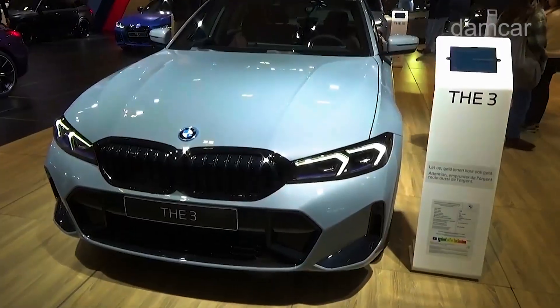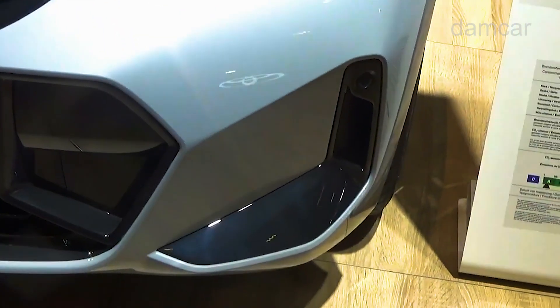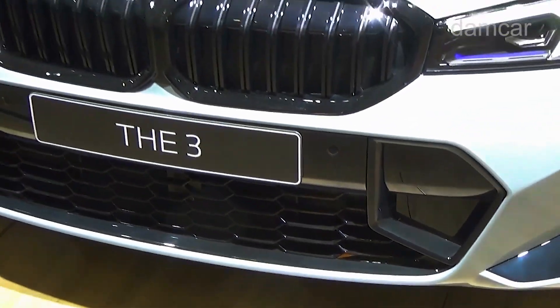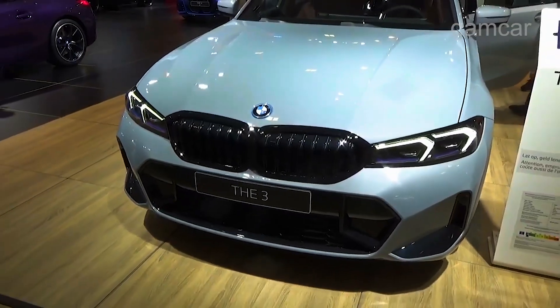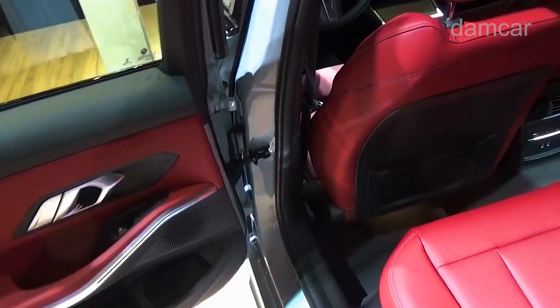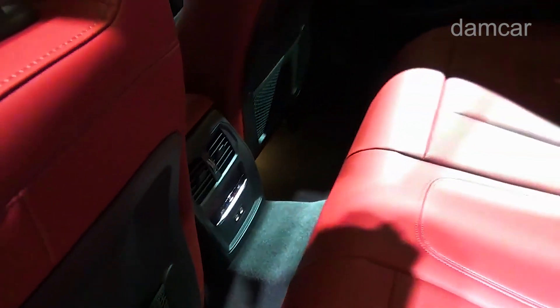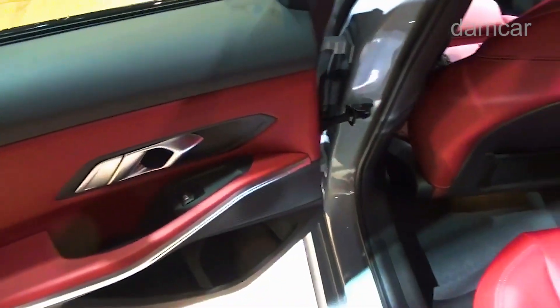BMW's quintessential sports sedan gets a tech-heavy makeover for 2025, with updated exterior styling and a dramatic new all-digital dashboard. The monolithic display stretches two-thirds of the 3 Series's dashboard — the same design found in the brand's flagship 7 Series and electric iX. The wall of screens runs BMW's iDrive 8 interface and includes standard navigation, a voice assistant, and a 5G Wi-Fi hotspot.